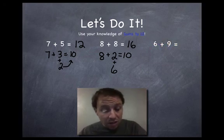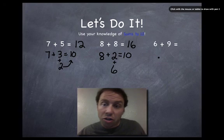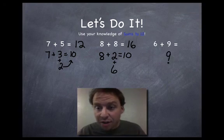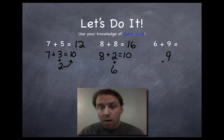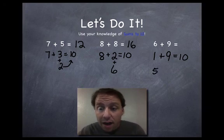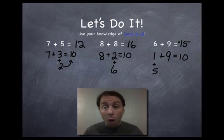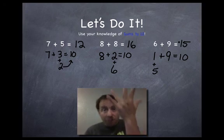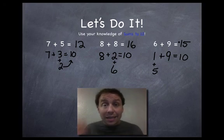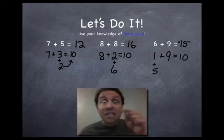Let's do it one more time. This one is slightly tricky because I put the large number on the other side. My brain always starts with the large number — always — because it's easier to find the complementing factor to ten starting with the large number. So I start with nine, then add the complementing factor: nine plus what equals ten? It's one. What's the difference between six and one? If I take one away from six, I have five. So nine plus one equals ten, plus five equals fifteen. Check it: nine, ten, eleven, twelve, thirteen, fourteen, fifteen. Correct!